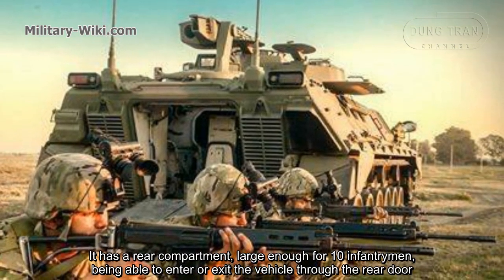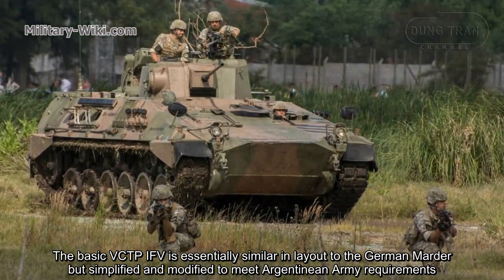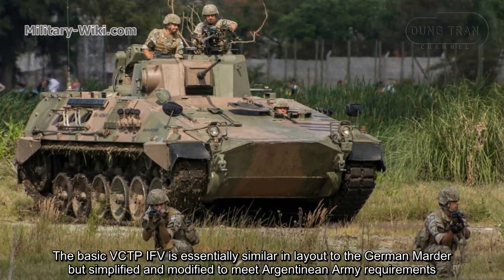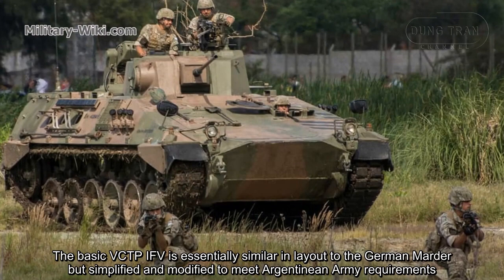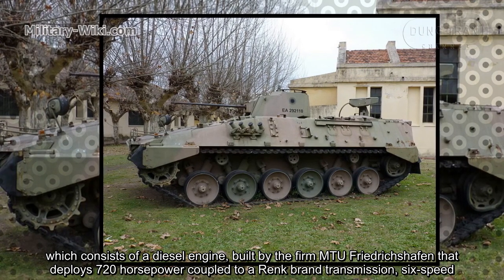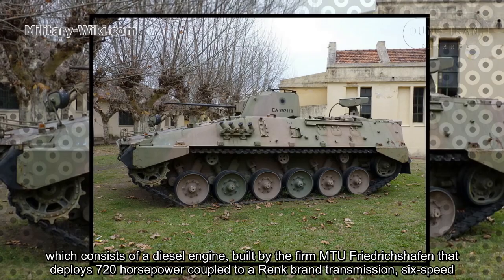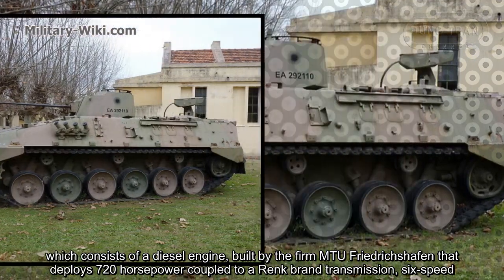Troops are able to enter or exit the vehicle through the rear door. The basic VCTP IFV is essentially similar in layout to the German model, but simplified and modified to meet Argentine army requirements. It consists of a diesel engine built by the firm MTU Friedrichshafen, delivering 720 horsepower, coupled to a Renk brand transmission.